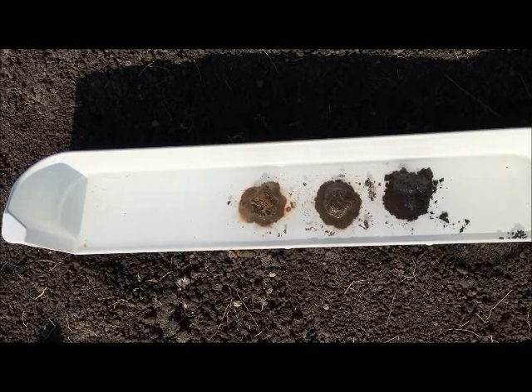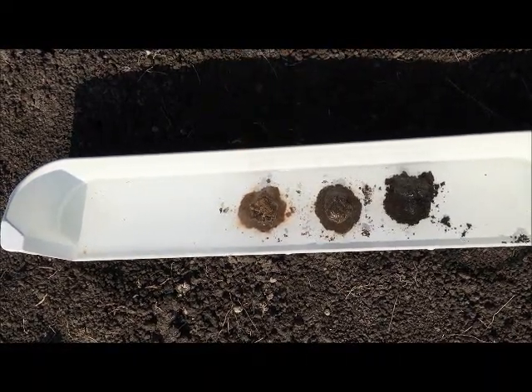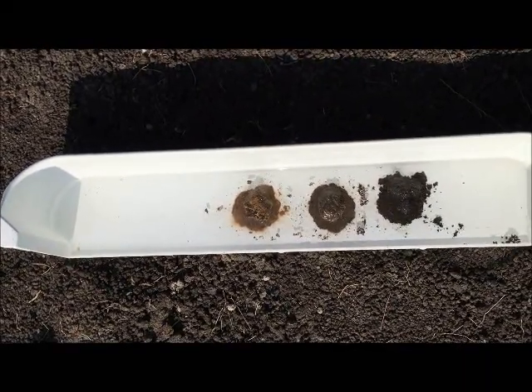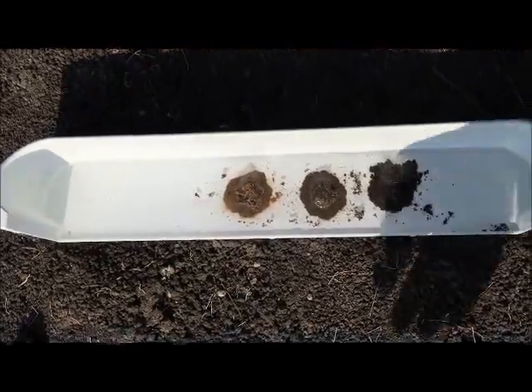You can see the cloudiness in that water — that also shows there's a bit of sodicity in the soil, which means it disperses very quickly, not just slaking.